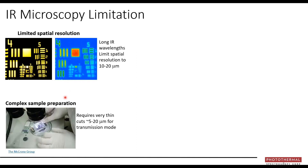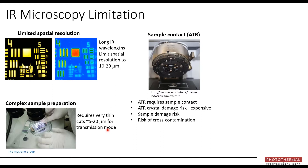Another primary limitation of current infrared microscopy is complex sample preparation. Typically, the best quality spectra are obtained in transmission mode, but that requires samples to be cut very thin — anywhere from 5 to 20 microns — which isn't always possible depending on your sample type. ATR, or attenuated total reflectance, is also commonly used in both macro and micro mode, but it requires contact with your sample, which risks damage to the ATR crystal or the sample itself, and carries risk of cross-contamination.